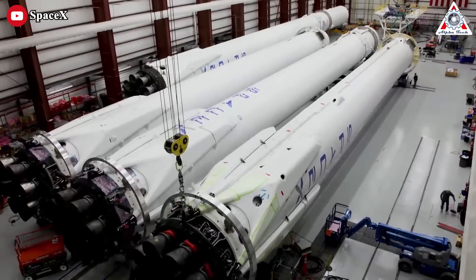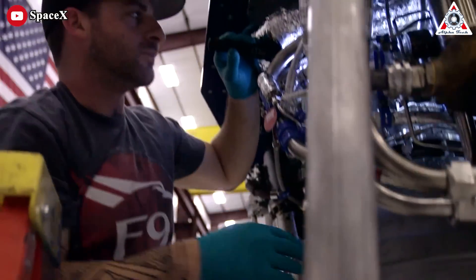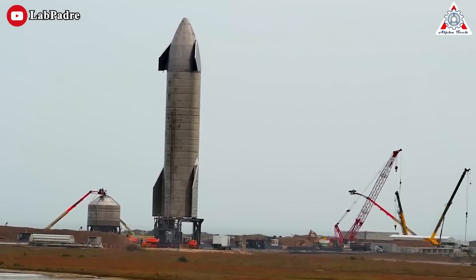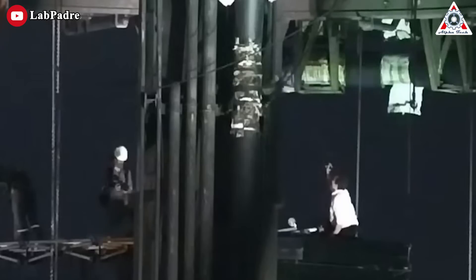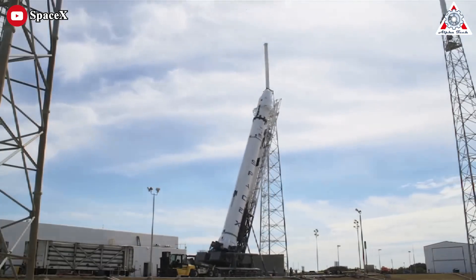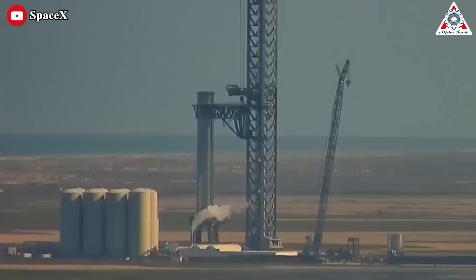SpaceX is now able to build one rocket in three days and one Raptor two per day, but the company hasn't flown a rocket for a year. Why? Honestly, one of the most challenging problems that SpaceX will need to solve isn't actually the rocket itself — it's the launch pad.